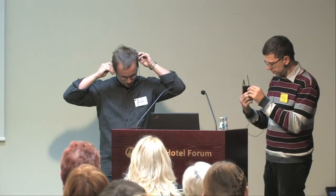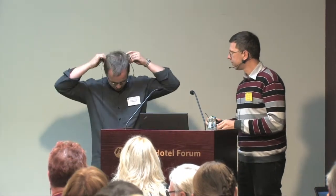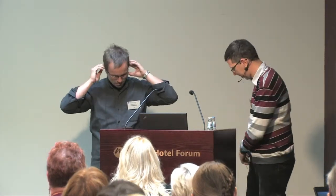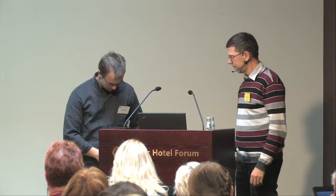So, are we online? I am, yeah, and I'm struggling. This looks right. Hello. It's a bit loud.